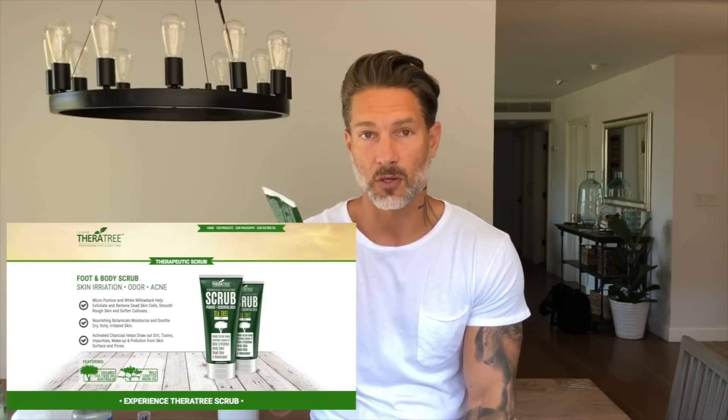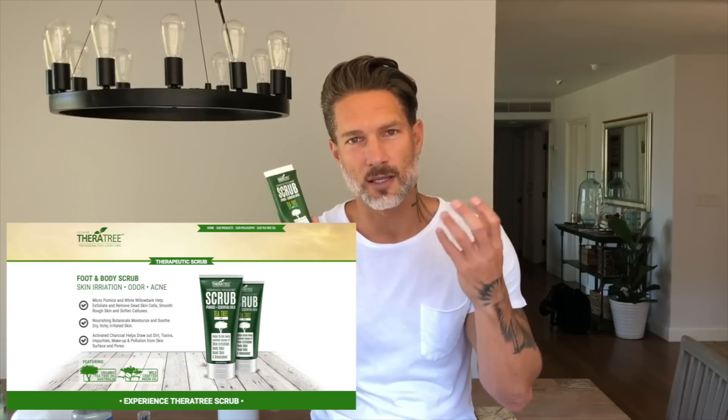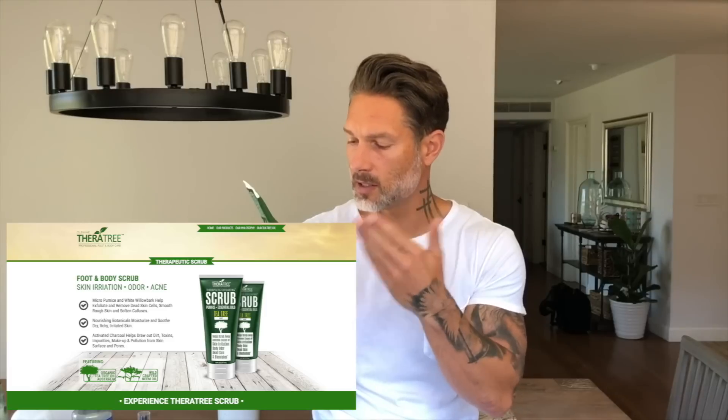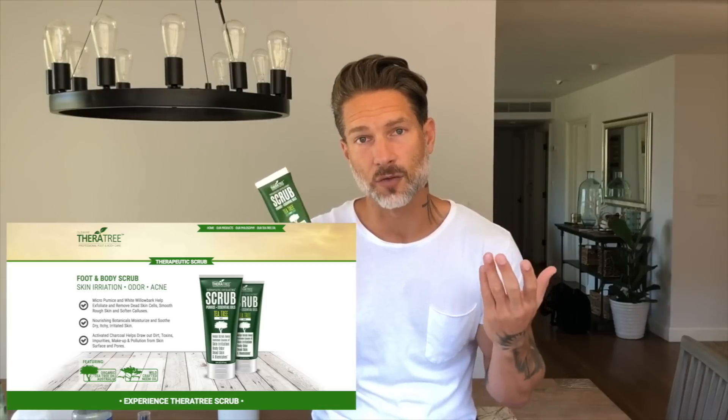The first thing I do in the morning is exfoliate my face. The first product I'm going to tell you about is by TheraTree — it's a therapeutic exfoliating scrub, tea tree and mint, so it has this awesome cooling sensation when you use it. What it does is remove dead skin, body odor, and skin irritation, works on blemishes, and prepares you for the moisturizer I'll mention later. Without the exfoliation process, the moisturizer won't absorb properly and you won't get the full benefits.